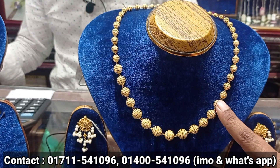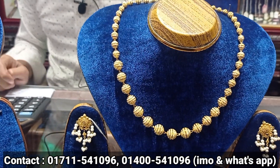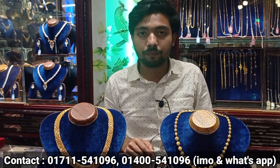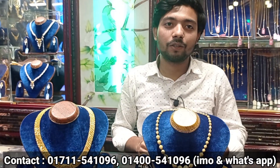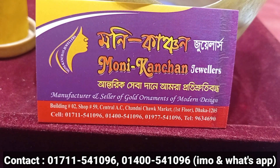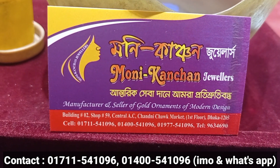But we can't set our price here. Okay. Let's check the address — the address is the 2nd building, opening number 2, shop number 99, Central Asia, Chadni Chok Market, First Floor, Dhaka Barusha.